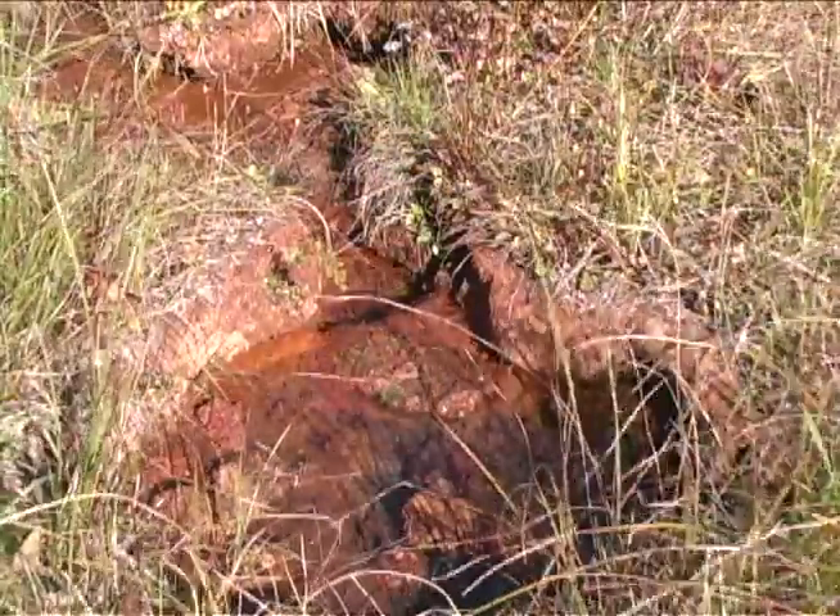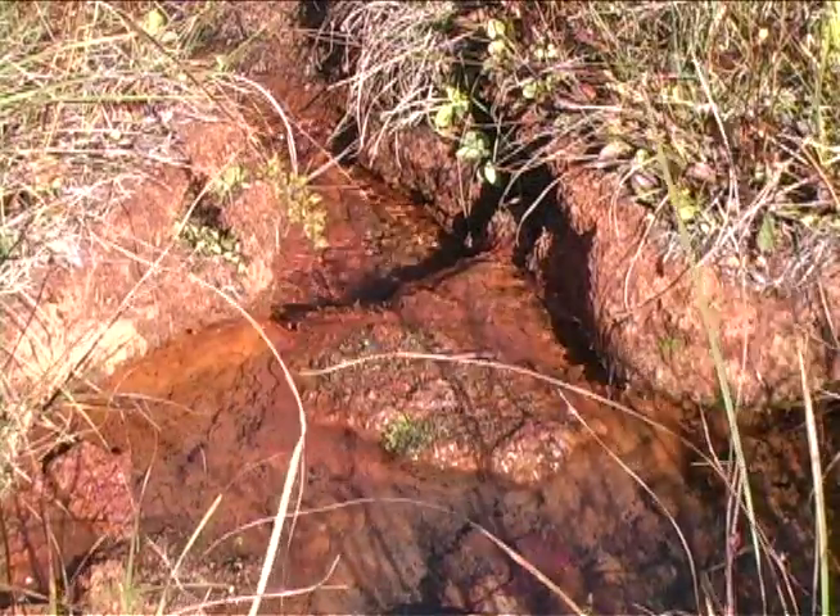It supplied our cattle with water all the time. We never had to have a water tank.